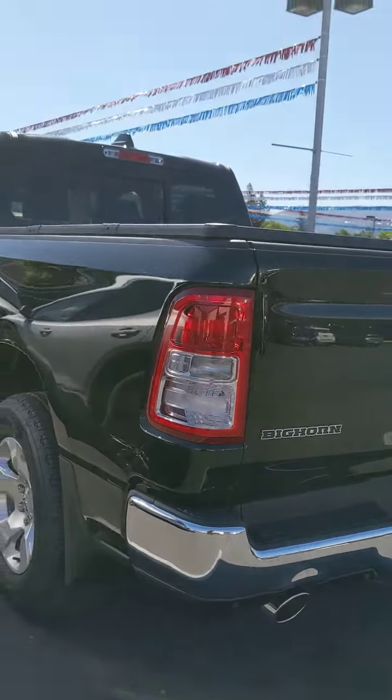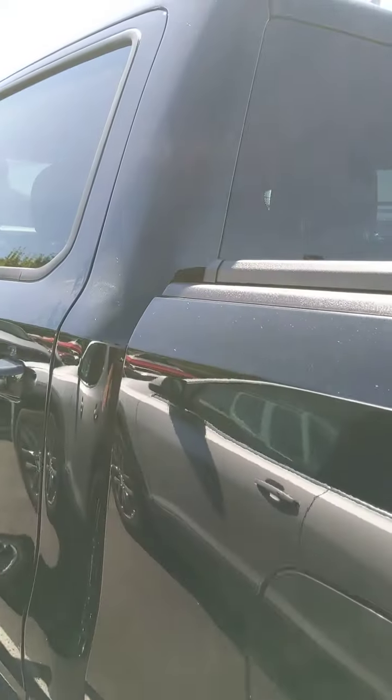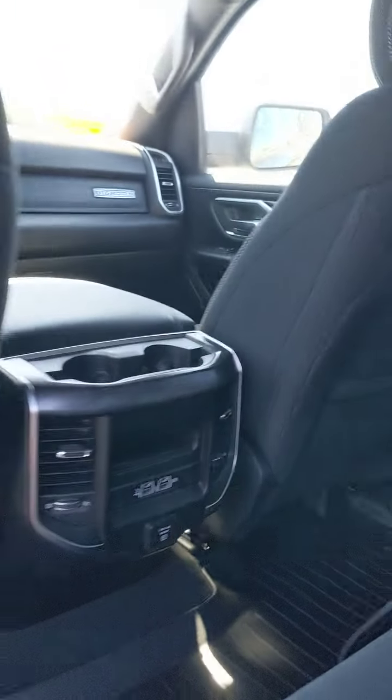Rear and front sensors for backing up and parking. Let me show you the back here. It's got the all-weather mats and your carpets. Very clean. Of course it's only got a few hundred miles.